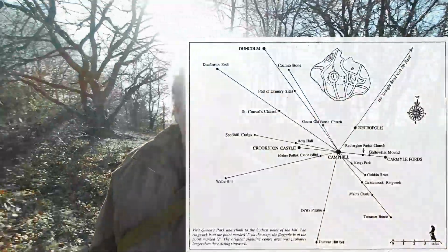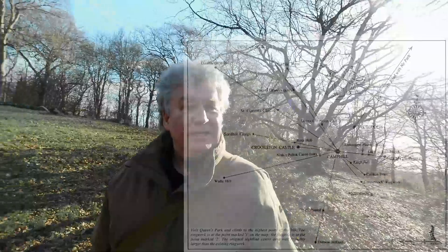This is Camphill Earthwork in Glasgow's Queen's Park, and this is another major nexus on Harry Bell's Glasgow network of aligned sites. You can see behind me it's quite a large enclosure, and it's technically classed as a ringwork because there is an earthwork rampart around it. But the archaeology is a little bit vague on actually what it was used for and when it was constructed.